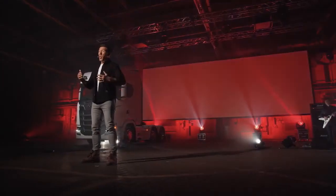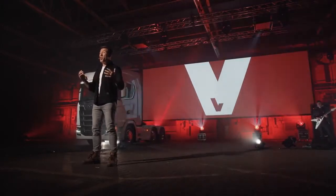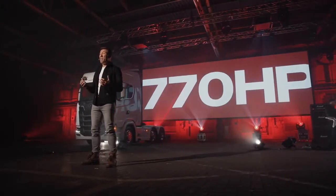And I can tell you it hasn't been easy keeping this one a secret. Announcing the world's most powerful tractor unit in serial production — the new king of the roads. The 770 horsepower V8.